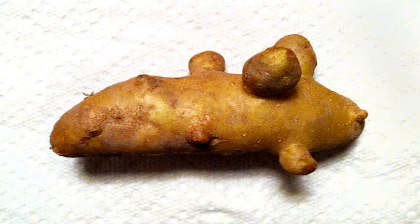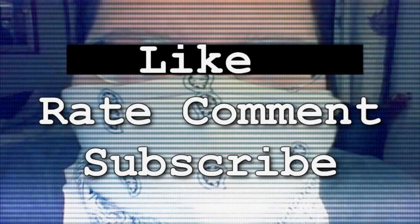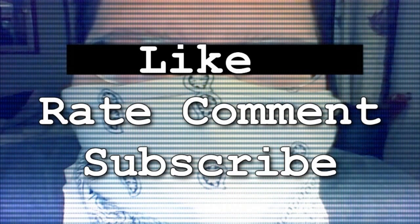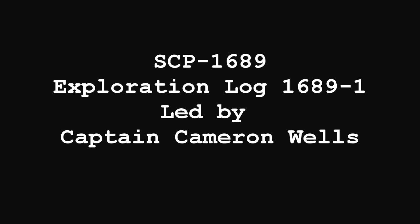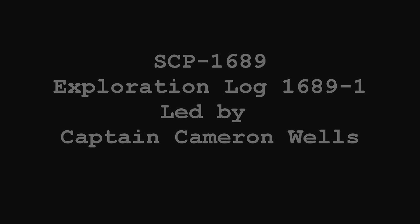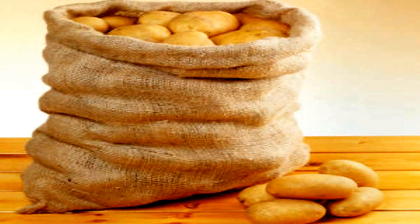Currently, only one fully-equipped expedition of SCP-1689-A is taking place. Authorized personnel may view the mission log of Captain Cameron Wells. Exploration Log 1689-I: Exploratory mission 1689-I was scheduled for August 8, 2000, with an exploration team of four led by Captain Cameron Wells. The team was informed of their upcoming assignment on the 2nd.